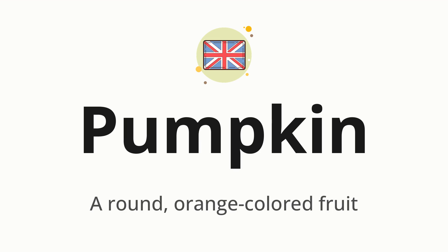Pumpkin. Which means a round, orange-colored fruit. Let's say it all together. Pumpkin. Pumpkin. One more time. Pumpkin.